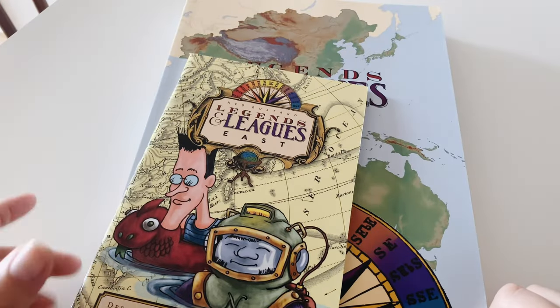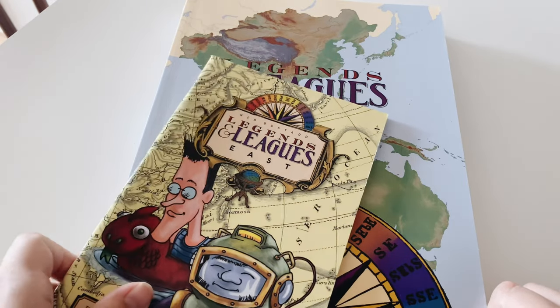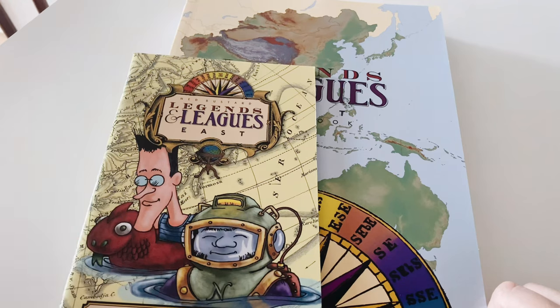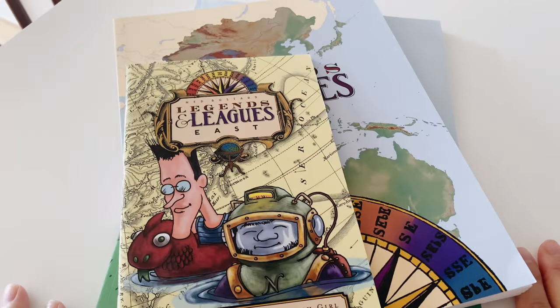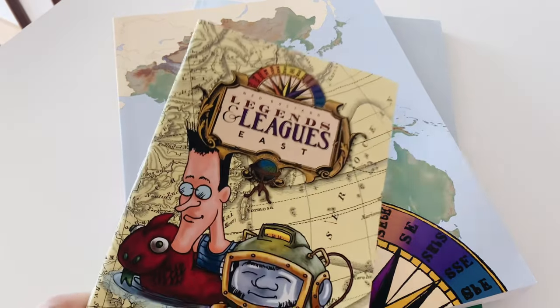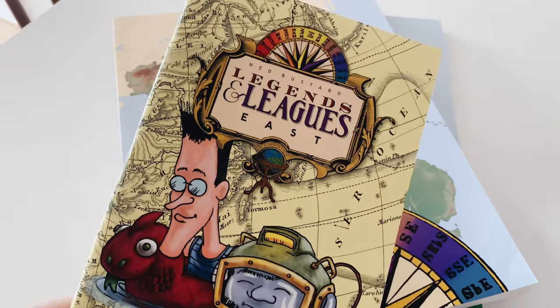Hey guys, welcome back to my YouTube channel. This is Hello Laundry Days. In this video I am going to show you my soon-to-be fifth grader's geography curriculum that we're going to use for school. This is our first time to use a geography curriculum ever since we started homeschooling.